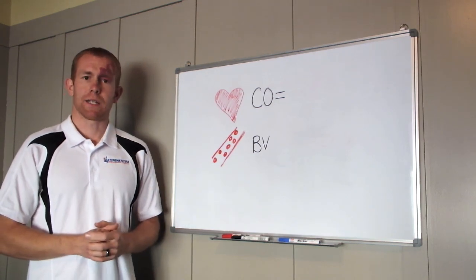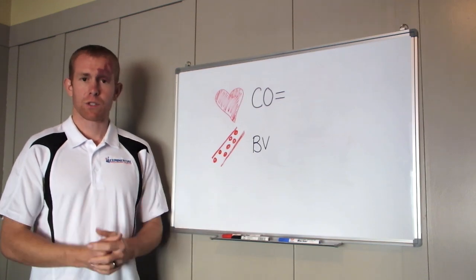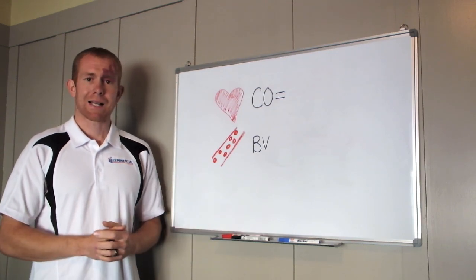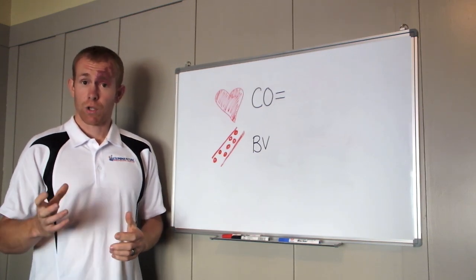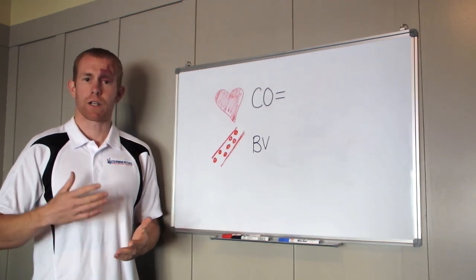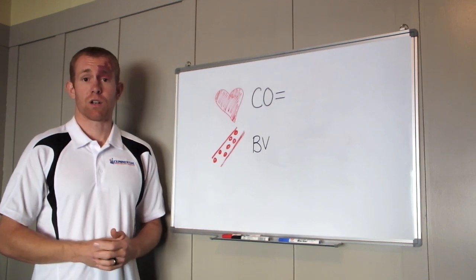So I'm going to answer some questions, and if you guys have questions, send them in — give me an email, post a comment on this video below. Whatever it is, if you've got questions, ask them and I'll do my best to answer them so you can integrate that concept into your training or develop your knowledge around training, recovery, and nutrition.